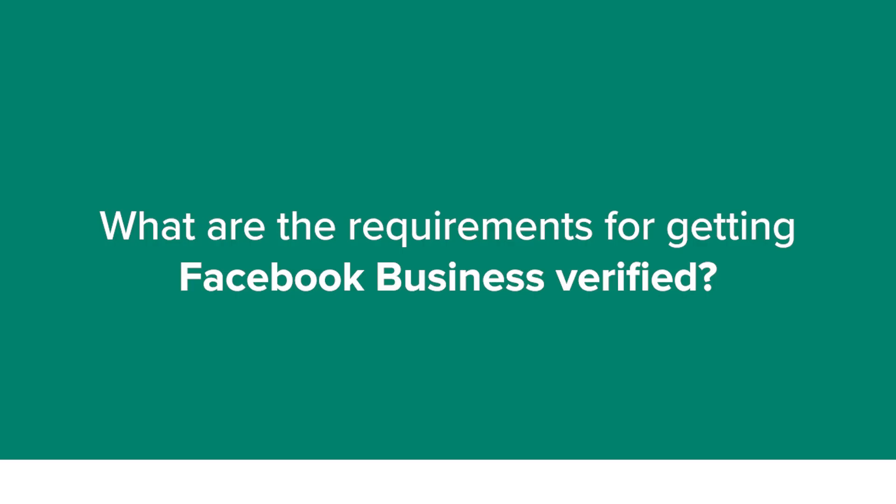So let us start with the requirements that you need to be ready with before we start the business verification process.